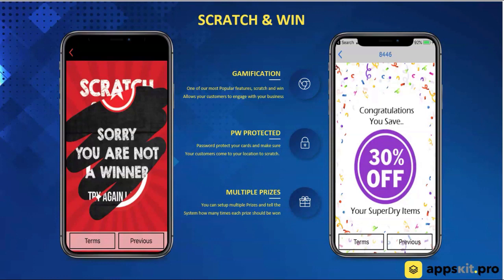Another one of our rewards programs is Scratch and Win. This is gamification at its best — customers love this one. You can put a custom branded image on the screen, your customers can scratch that image with their finger, and they're able to win prizes.